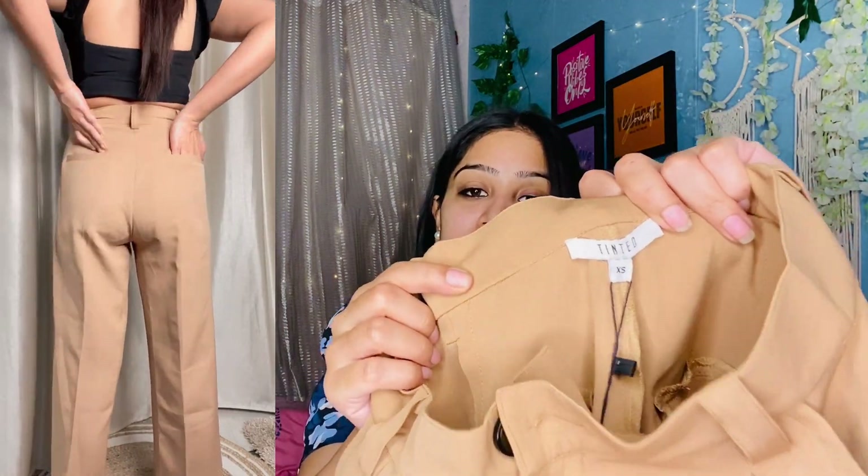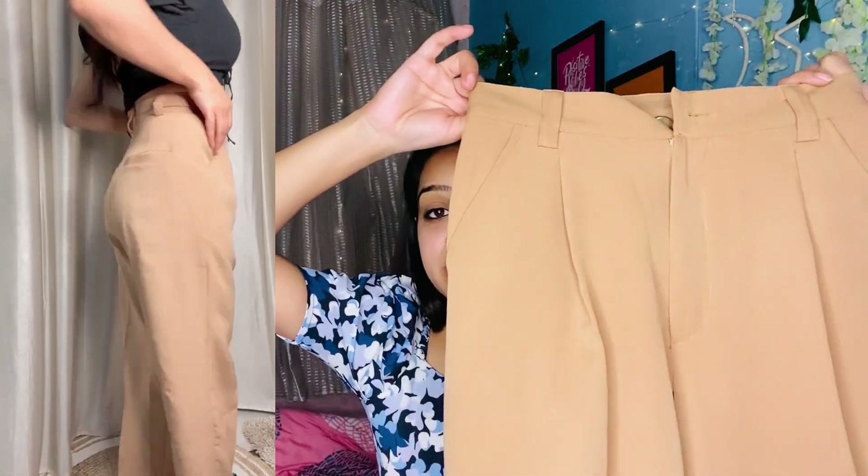It's very soft and has a little stretch — just a little stretch, that's it. The fabric is very nice and you will not get any lining. This is from the Tinted brand and it's high-waisted. The length is perfect in extra small size, and you can also refer to the size chart.